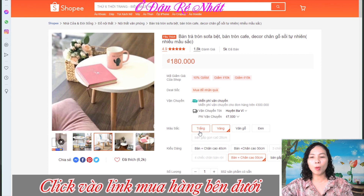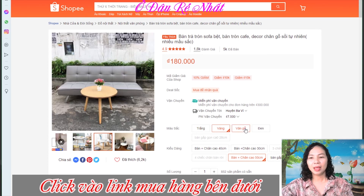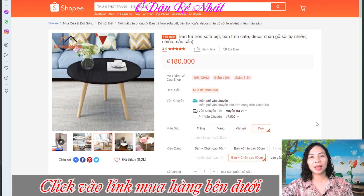Đối với dòng sản phẩm này, ở shop này hiện đang có 4 màu là màu trắng, màu vàng, màu vân gỗ và màu đen. Tùy theo nhu cầu của mình, các bạn có thể chọn cho mình một màu mình cảm thấy ưng ý nhất.